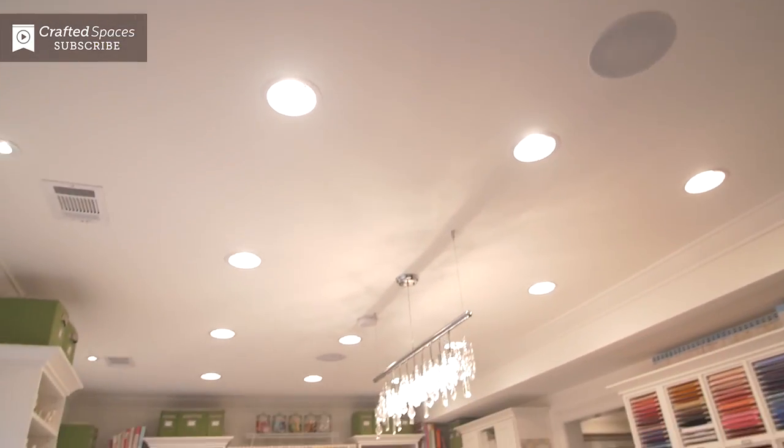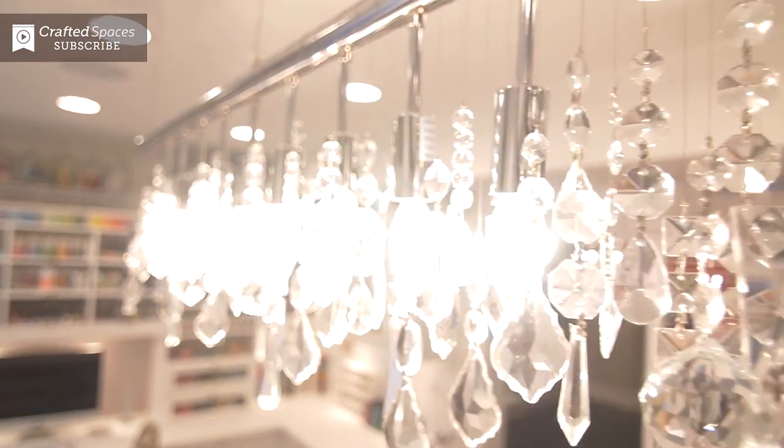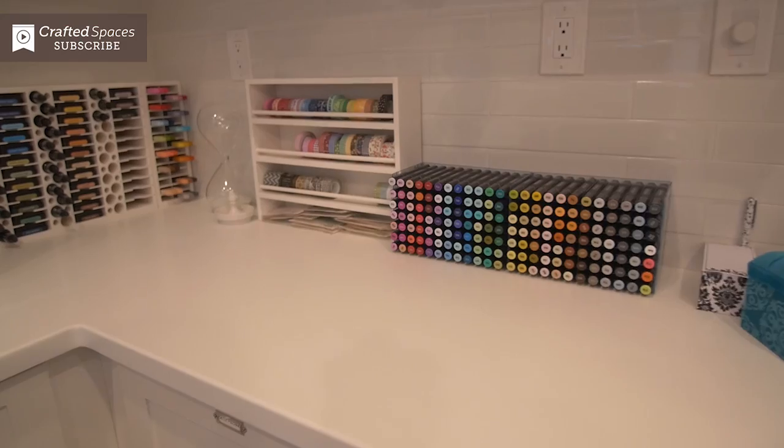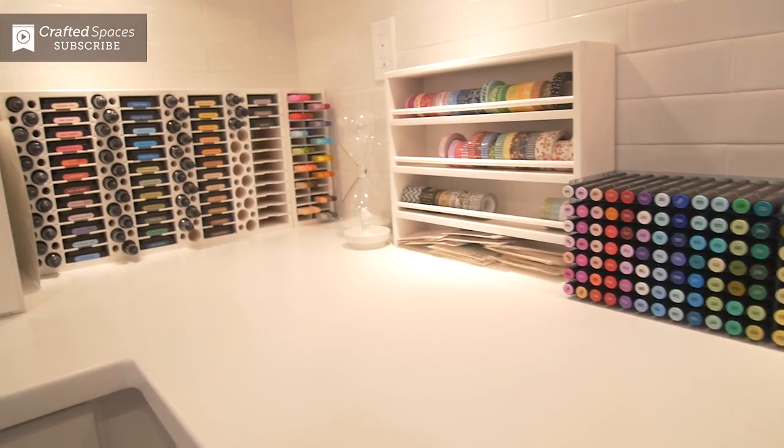We have recessed lighting to ensure even coverage throughout the room. We have accent lighting to light up the room in a visually pleasing way. We have task lighting over the desk. We were very much focused on illuminating the space so that it didn't feel like a basement — that was the whole point. You walk down here and it just felt like another level of the house; you weren't thinking you were in the middle of a basement.